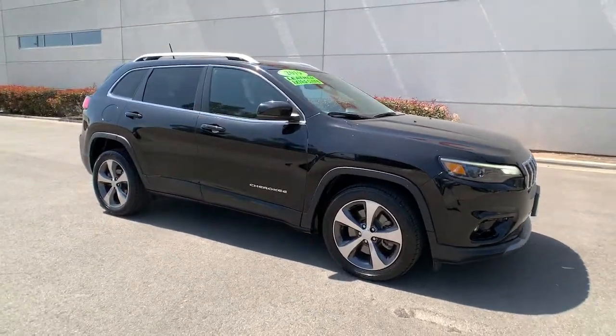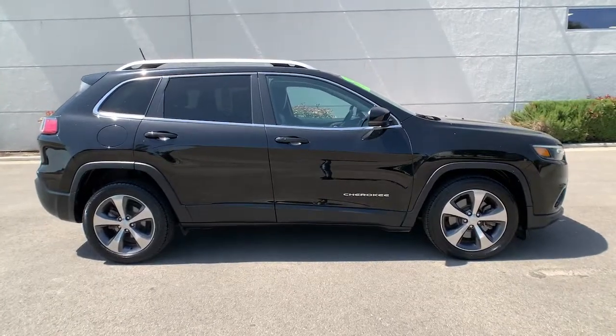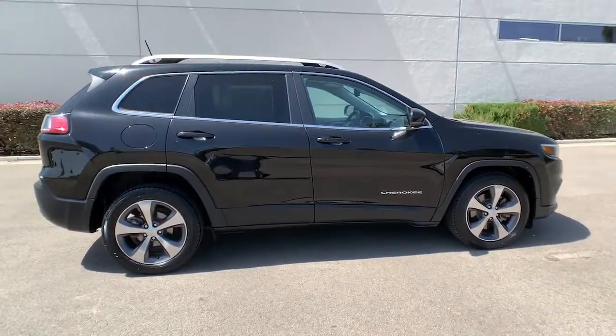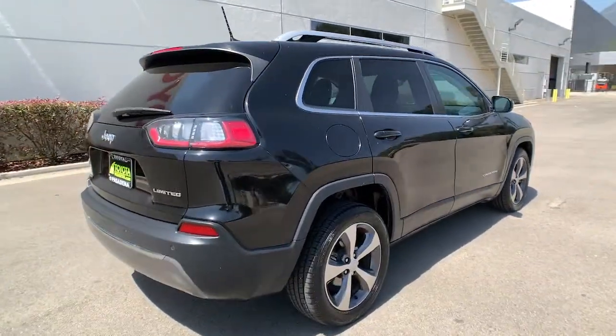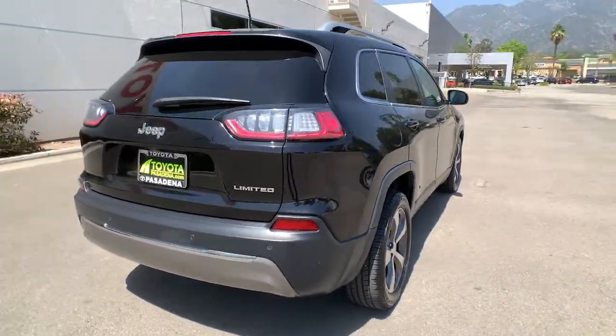Here is a wonderful 2019 Jeep Cherokee. With less than 50,000 miles on the odometer, this vehicle provides excellent value. The Cherokee delivers refined comfort, state-of-the-art technology to keep you safe, connected and entertained, ample cargo capacity, and rugged all-terrain capability.